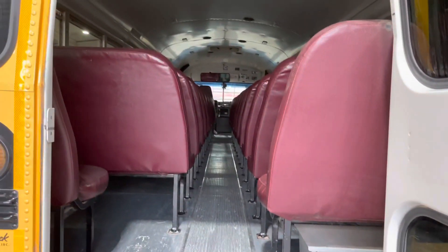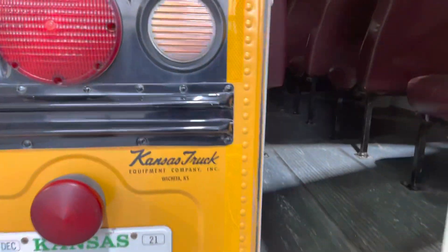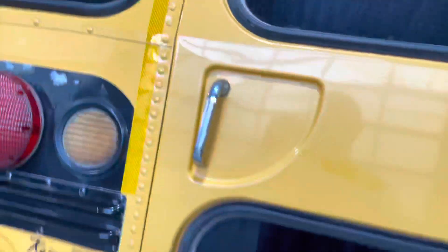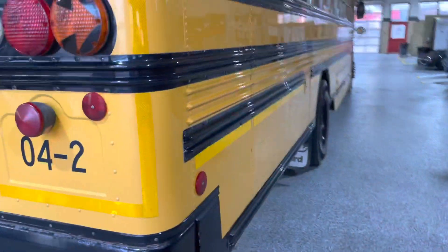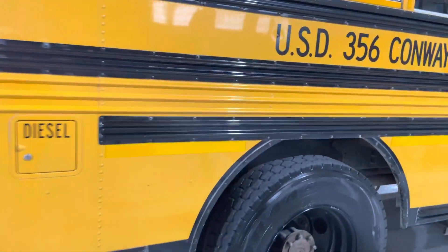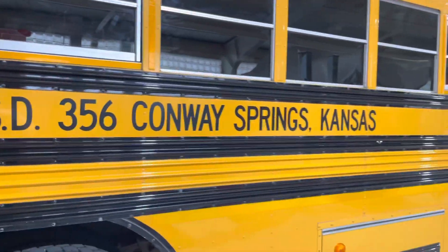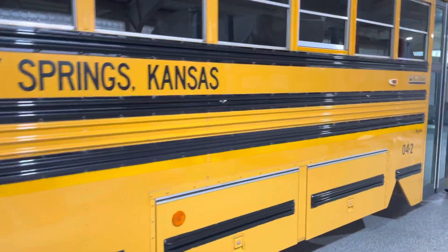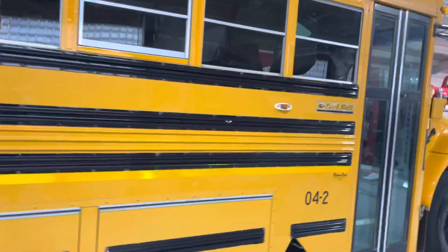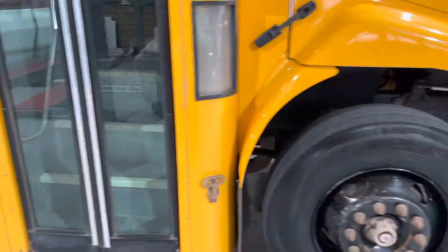It seats 43 passengers not including the driver. If you wanted a party bus, man, this would be it! Looking down the right side of the bus — pretty much the same story as the left side. Tires are the same. No major flaws, no scrapes — how does that even happen? Probably had the same driver its whole life.